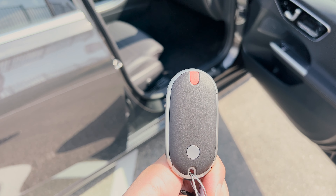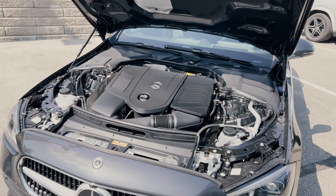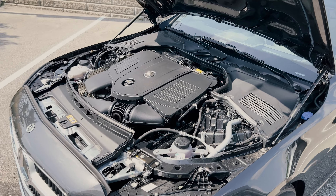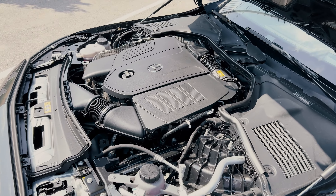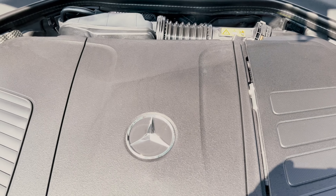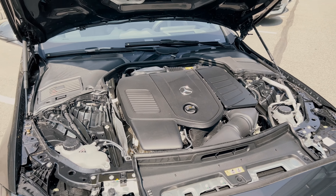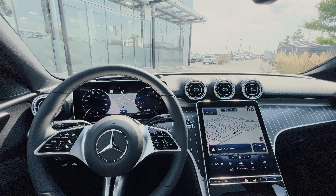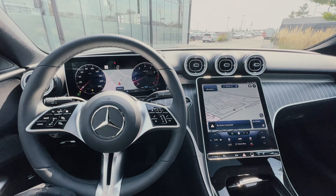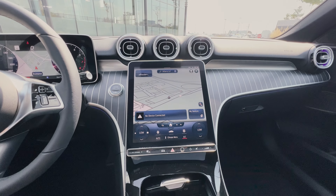As for what powers the C300, it's the 2.0-liter inline-four turbocharged engine with mild hybrid drive, so when you actually turn on the vehicle it doesn't sound like a typical car — it just starts up quietly. This engine will give you 255 horsepower and 295 pound-feet of torque.